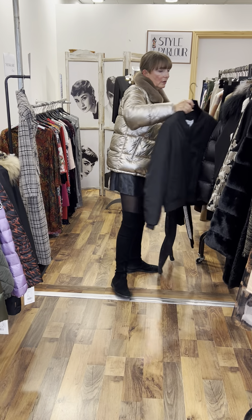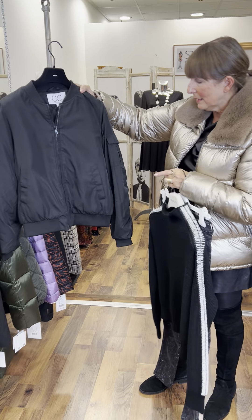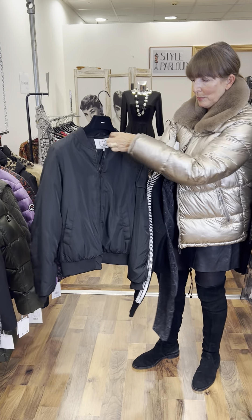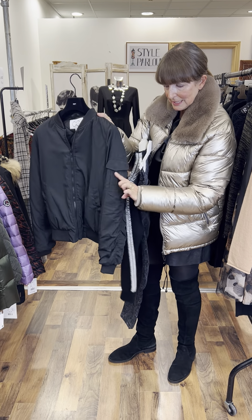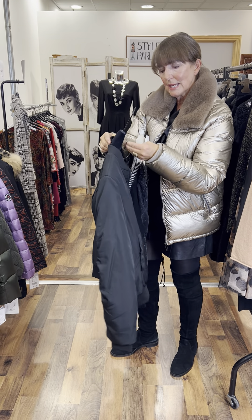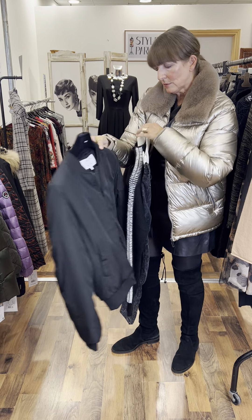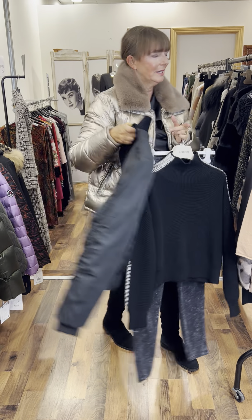I want to add a jacket in here — this is CC Collection by Costure. Black, very sporty, very simple. Knitted trim, pocket feature detail on the arm, knitted cuff. Fitting a 10-12, priced at €110. I think they look very well here together.